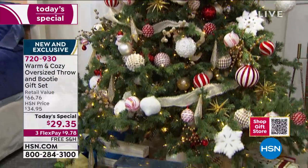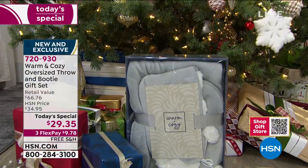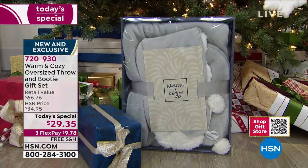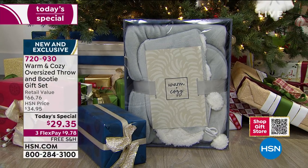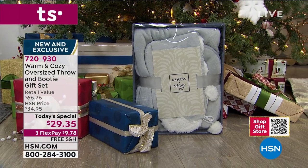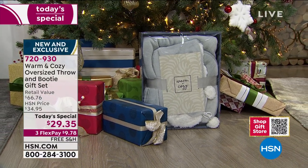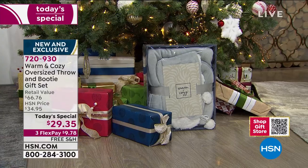32,000 of today's specials have been ordered since midnight last night. Take a look at this impressive gift — this is exactly how it's going to come packaged for you, in this beautiful gift box with a ribbon, ready to be shipped directly to you.